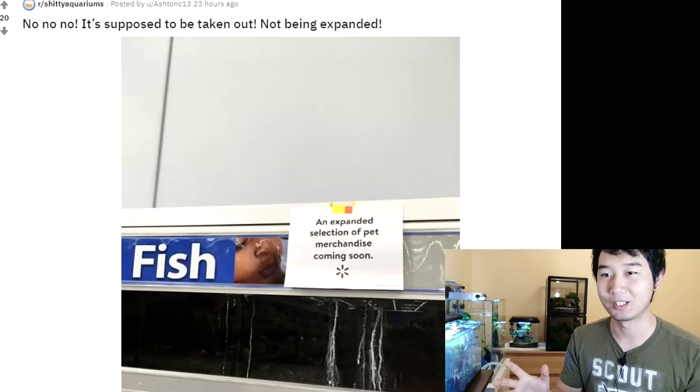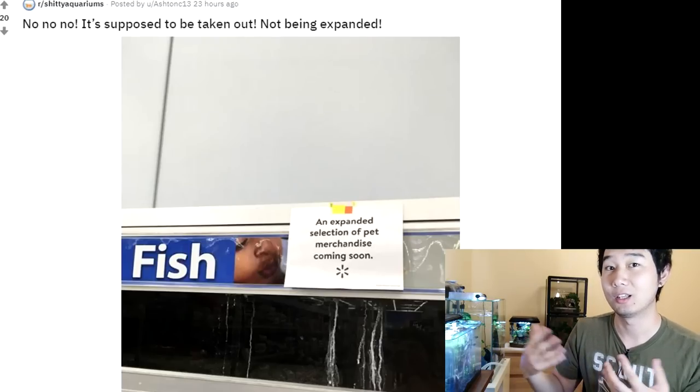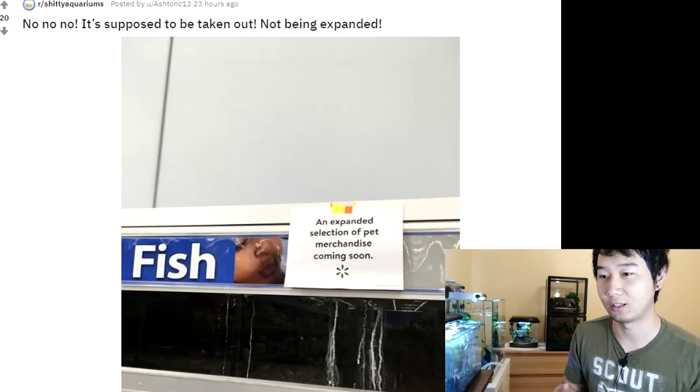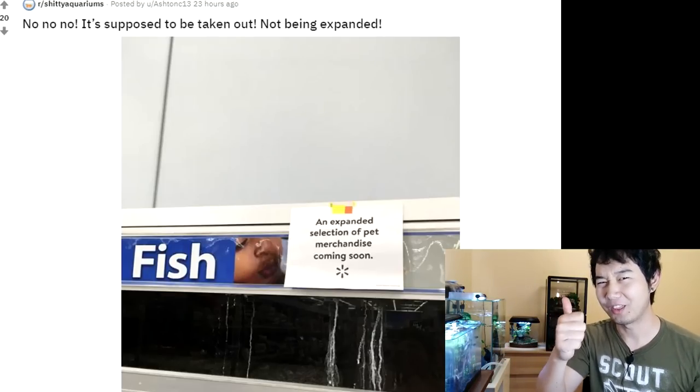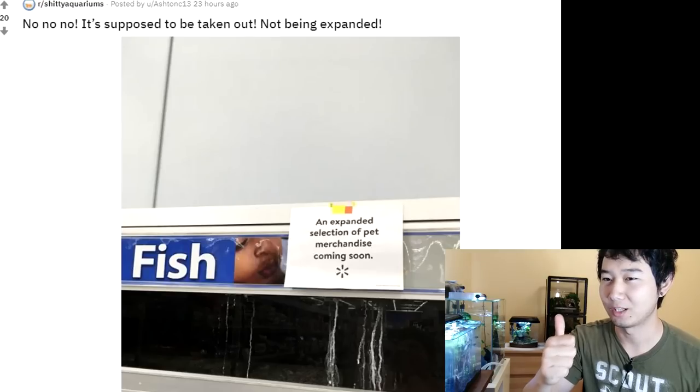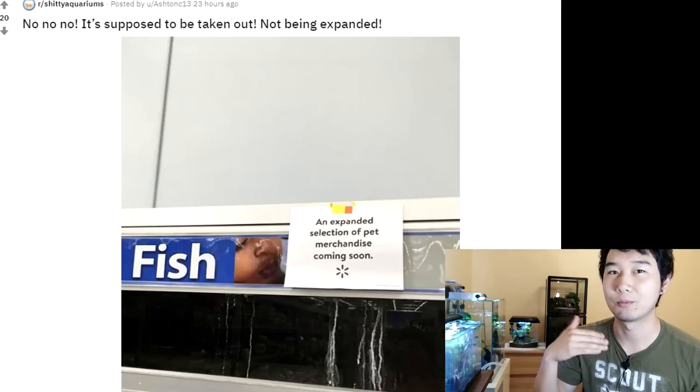Instead, they're going to replace it with pet merchandise — like maybe things for fish, like fish tanks, other products like food, Fluval. So I think we're probably all good. It's all just a misunderstanding. Live fish department — no more. Congratulations, humanity. One more step to being better.